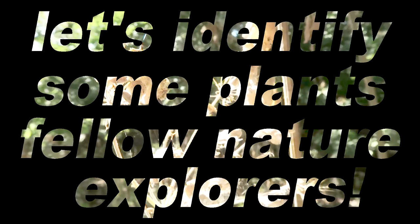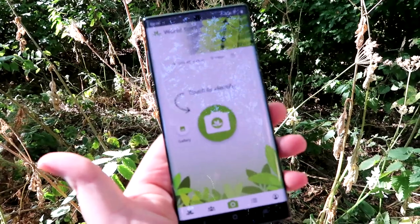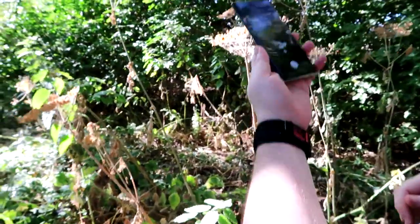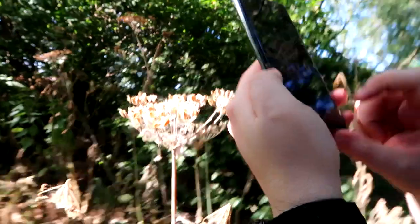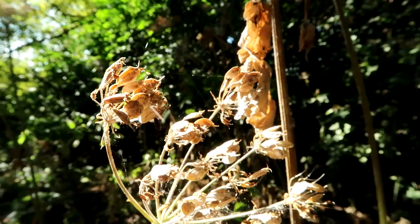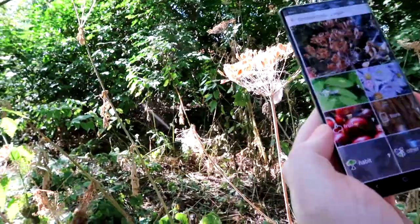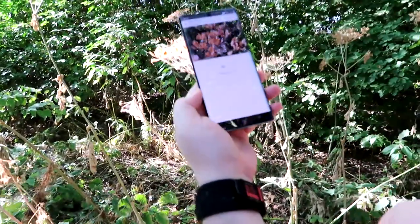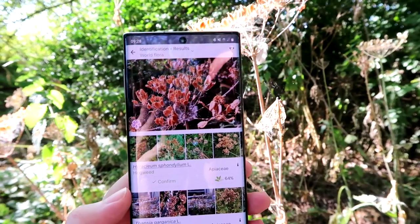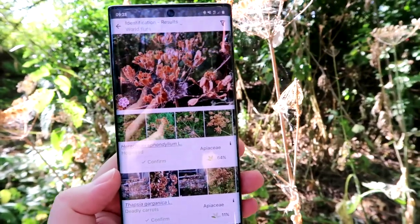Let's identify some plants, fellow nature explorers! You press the little camera button and it says 'touch to identify.' I found a little plant friend - I'll take a picture of it. It asks you to choose the related organ - I'm not sure if it's a flower or a leaf. I'll go with flower. It turns out that it is hogweed! Those pictures do look like the one we've taken, so it does work. That's actually pretty amazing - and it's a really cool name. It saves the picture of the plant you took, which is nice to keep.